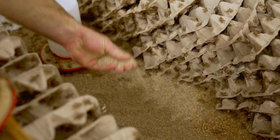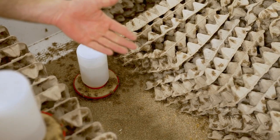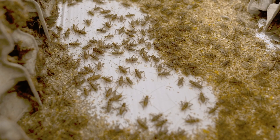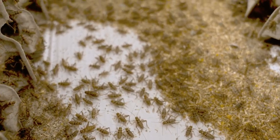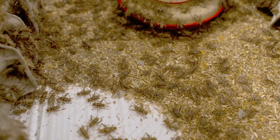The byproduct of cricket farming is cricket frass — cricket manure. It's a good fertilizer that can be cleaned out of the beds, and the Stefflers have found a market for that too.